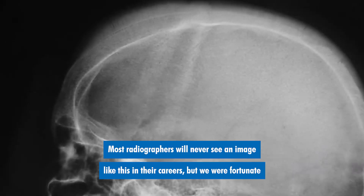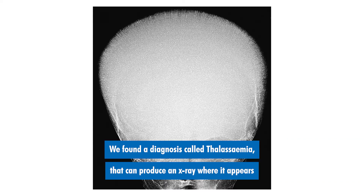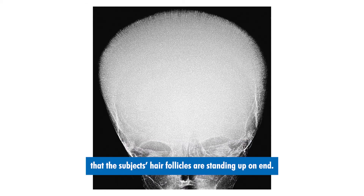Most radiographers will never see an image like this in their careers, but we were fortunate to flag it and investigate the validity of the condition. We found a diagnosis called thalassemia that can produce an x-ray where it appears that the subject's hair follicles are standing up on end.